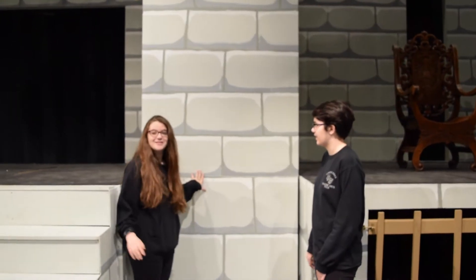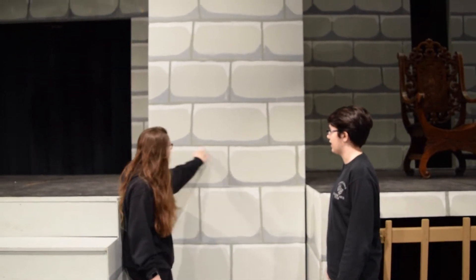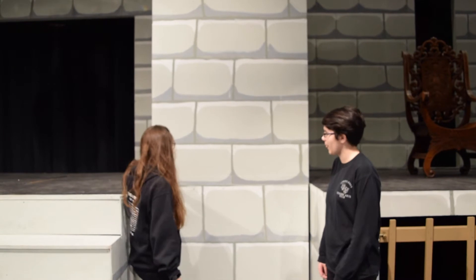Our set was hand built by our technical department, and these stones were hand painted. We used a lighter color to highlight and then a darker color to shade.